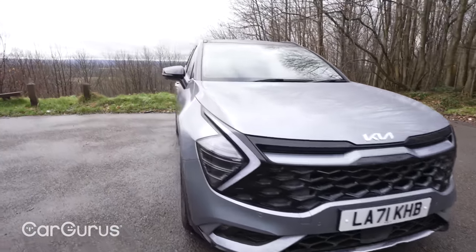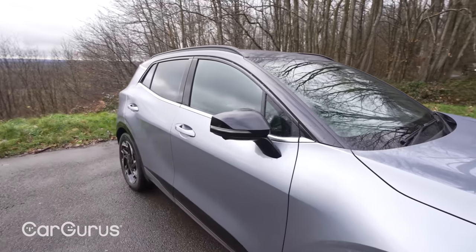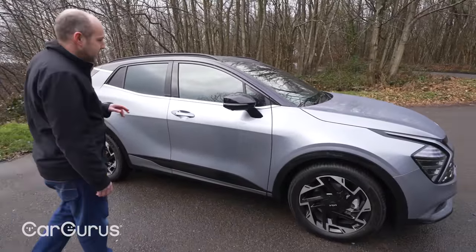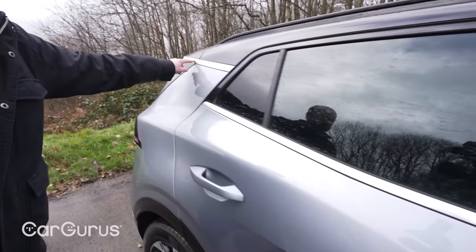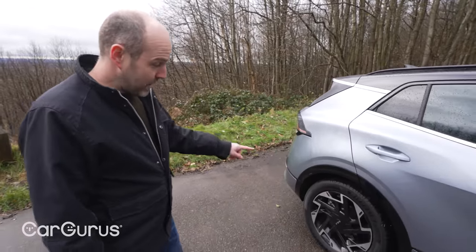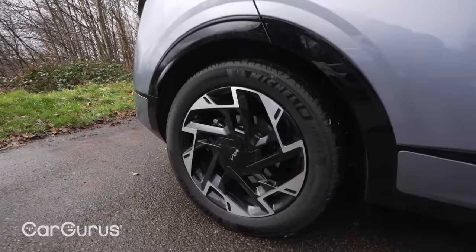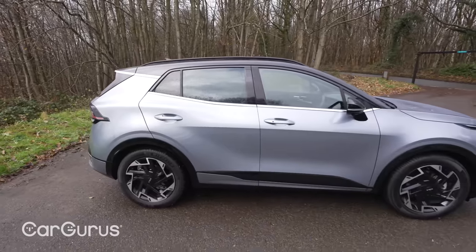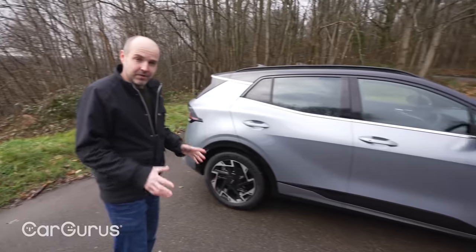Coming around to the side, this car is slightly longer, slightly wider and slightly taller than the previous generation of Sportage, which just gives the designers a bit more car to work with. There's a chrome strip running all along the bottom of the windows that swoops around the back — looks really neat. This is a GT Line S, a top spec model on 19-inch alloys. Lower spec models are on 18s and the base spec is on 17s. On 18s and 19s, the Sportage certainly has loads of presence on the road.